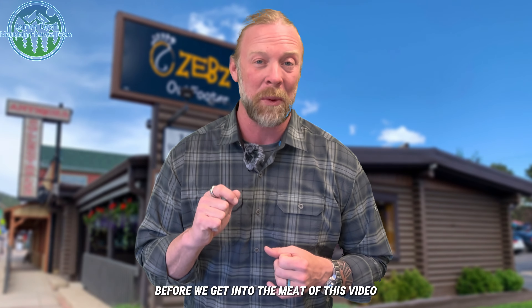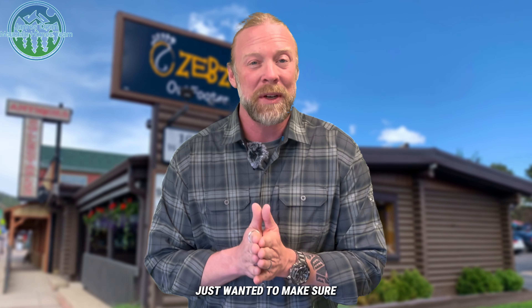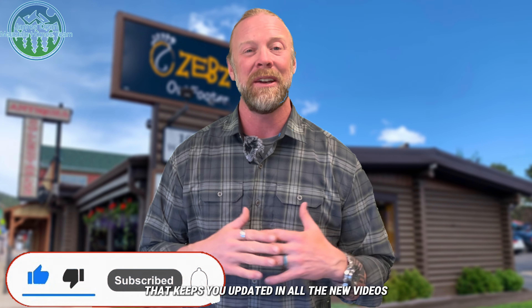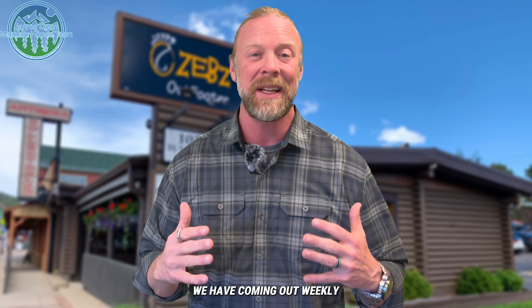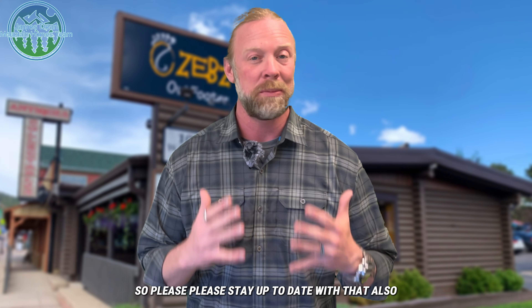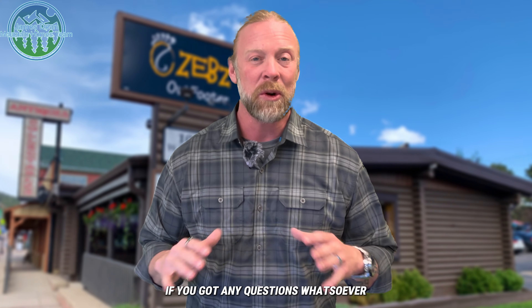Just really quick before we get into the meat of this video, I just wanted to make sure if you haven't done so already, hit that subscription button down below and hit that notification bell. That keeps you updated on all the new videos that we have coming out weekly — we've got several that come out each week on this channel.